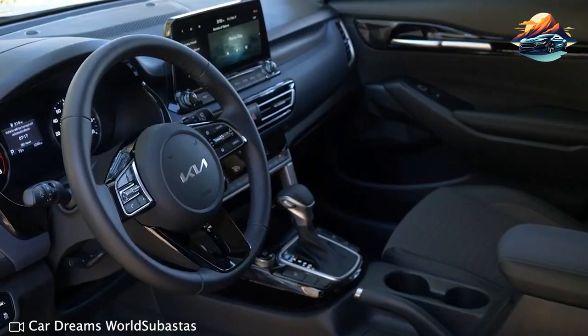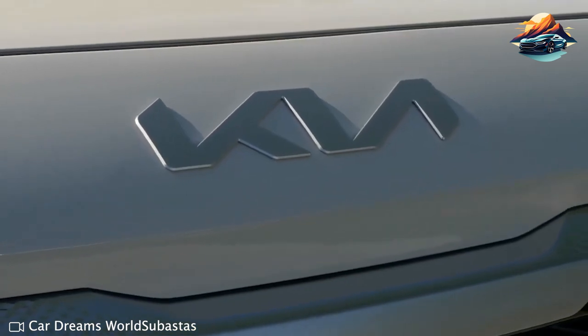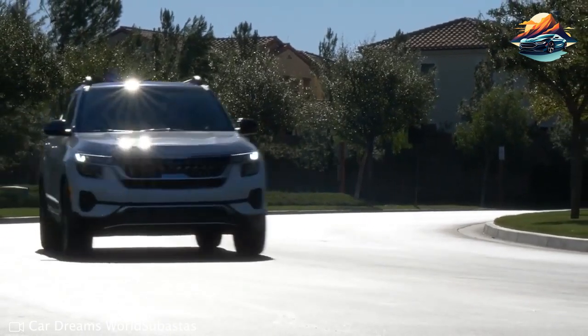You won't be disappointed with what's inside either. Beyond generous interior space and cargo capacity, the interior doesn't feel like it falls short of its modest price tag, as soft cloth upholstery ensures comfort and luxury without compromising your budget too much.